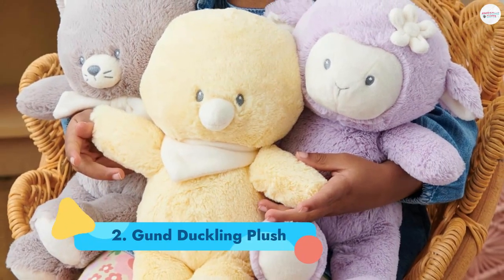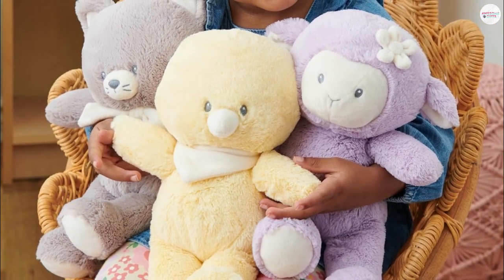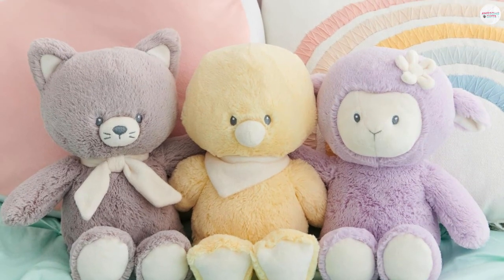Number 2: Gund Duckling Plush. Made from 100% recycled materials, parents will feel really good about this gift. It's soft, sweet, and perfect for hugging, as one parent described. Ages birth+.